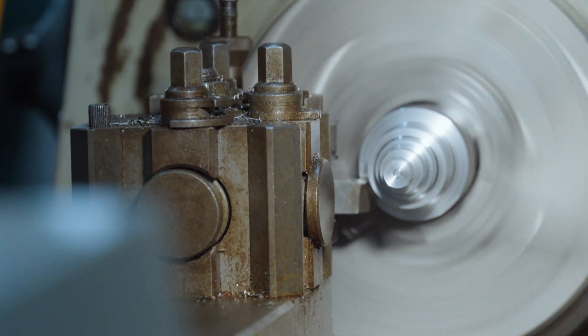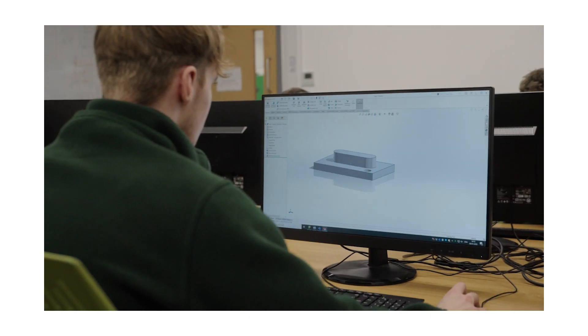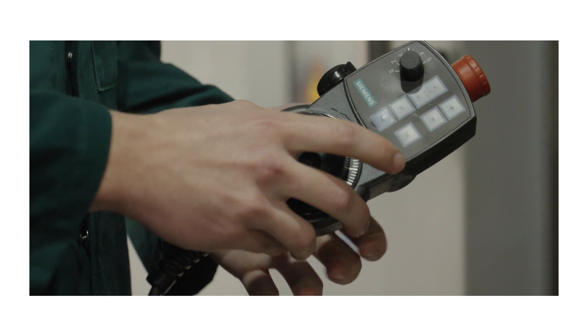It's really useful because I'll be using them when I go into my company. There's a lot of opportunities after you become qualified — you can stay on your tools, you can do a HNC, you can become multi-skilled. There's loads of opportunities.